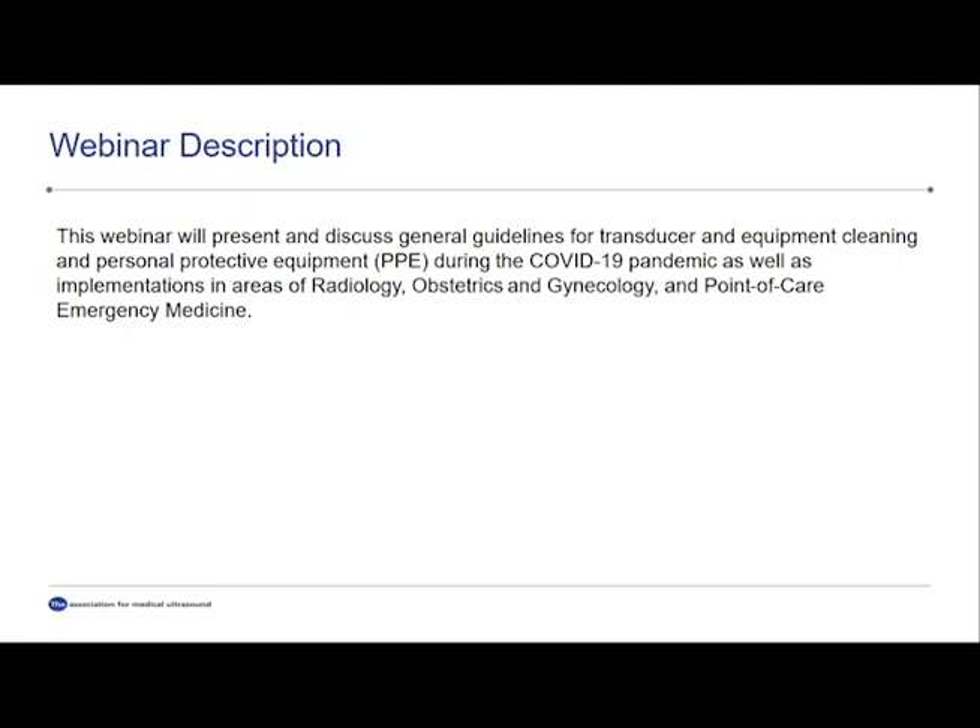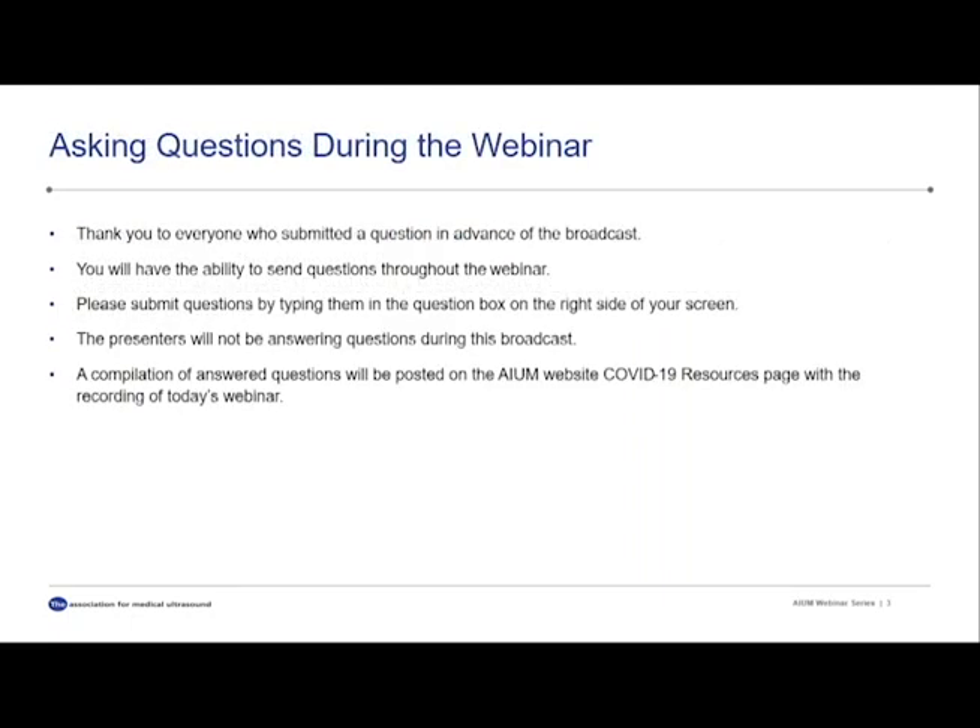Today's webinar will present guidelines for transducer and equipment cleaning, as well as personal protective equipment during this COVID-19 pandemic. Additionally, the experts will explain implementations within the specialty areas of radiology, OB-GYN, and emergency medicine. If you have questions for the presenters during this webinar, you may type them into the question box on the right side of your screen. You will be able to submit questions throughout the webinar, but the presenters will not be answering questions during this broadcast. After the webinar, we will compile the submitted questions, answer them, and upload them to the AIUM website along with the recording of today's webinar.